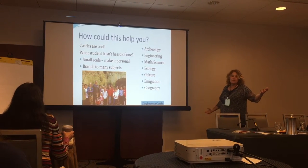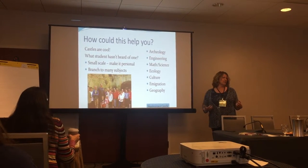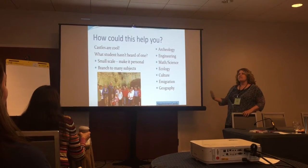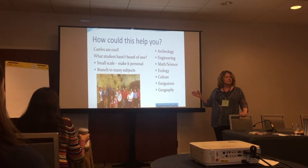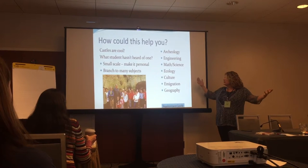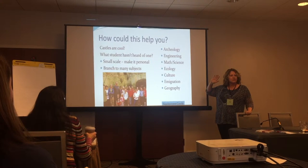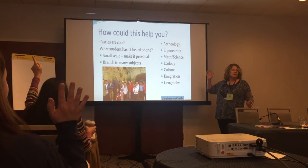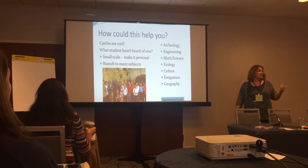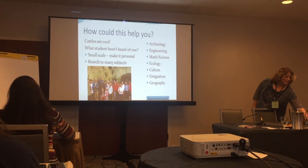How could it help you? Castles are cool — we think they're cool, at least. Lots of students have heard of them, everyone's imagined living in one. This is a very small-scale castle, so you can make it personal. You can branch to many subjects: archaeology, engineering, math — all these STEM topics. Emigration too — who here has some sort of Irish ancestry? Maybe 40%. And even though I'm born in Scotland, I found out I have 30% Irish in me. So we think there's a lot of applicability.